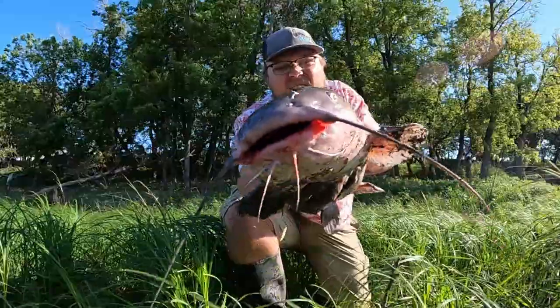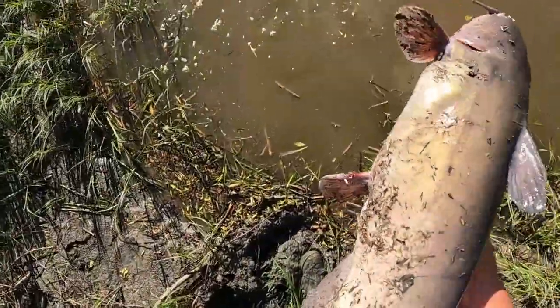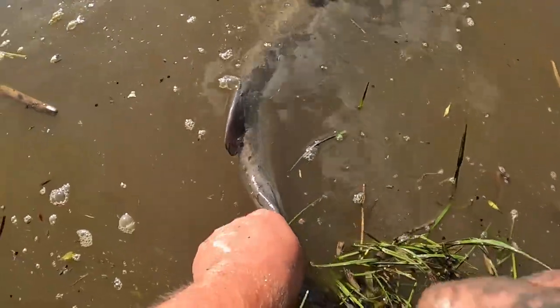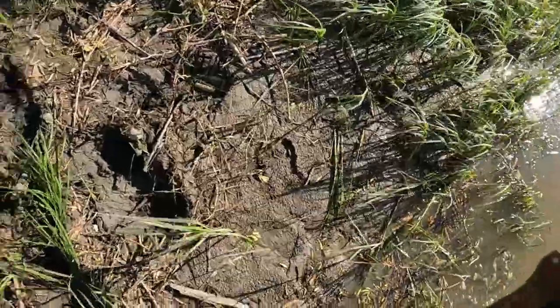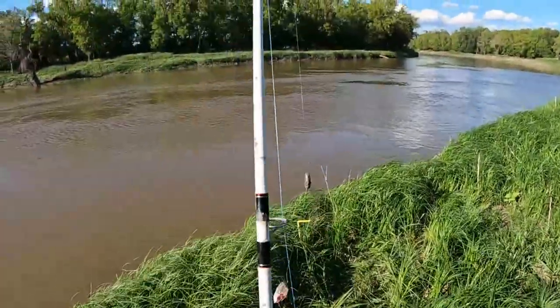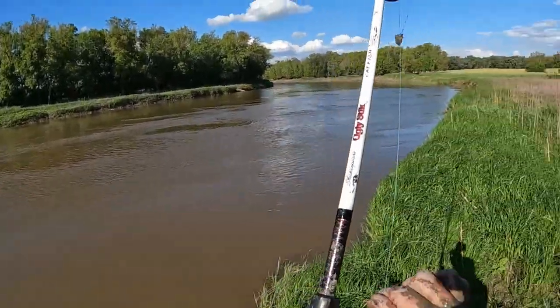I'm going to release this guy — nice, healthy fish. There he goes. Nice, nice, nice. That was fun. So I caught that one out in the current — that's exactly where I'm going to throw this one, right back out there.